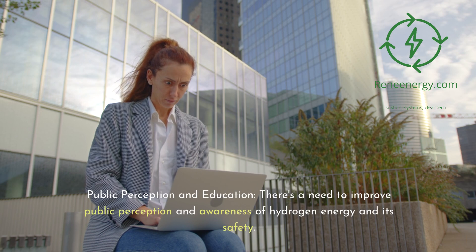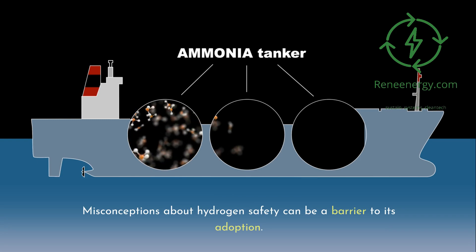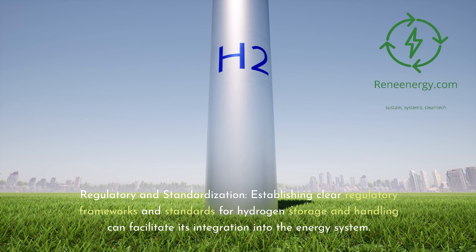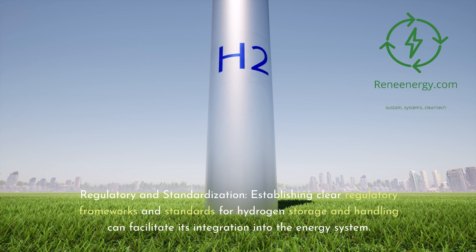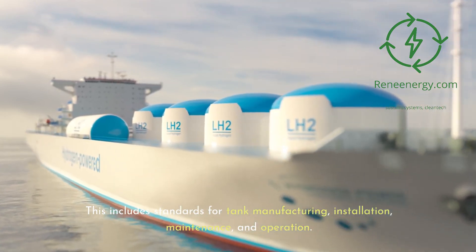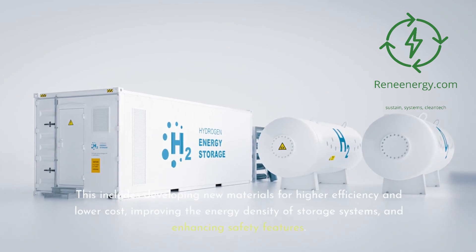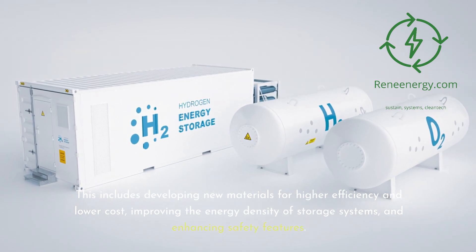There's a need to improve public perception and awareness of hydrogen energy and its safety, as misconceptions can be a barrier to adoption. Educational initiatives and transparent communication about safety measures and benefits are vital. Establishing clear regulatory frameworks and standards for hydrogen storage and handling — covering tank manufacturing, installation, maintenance, and operation — can facilitate its integration into the energy system. Continued R&D is crucial for developing new materials, improving energy density, and enhancing safety features.